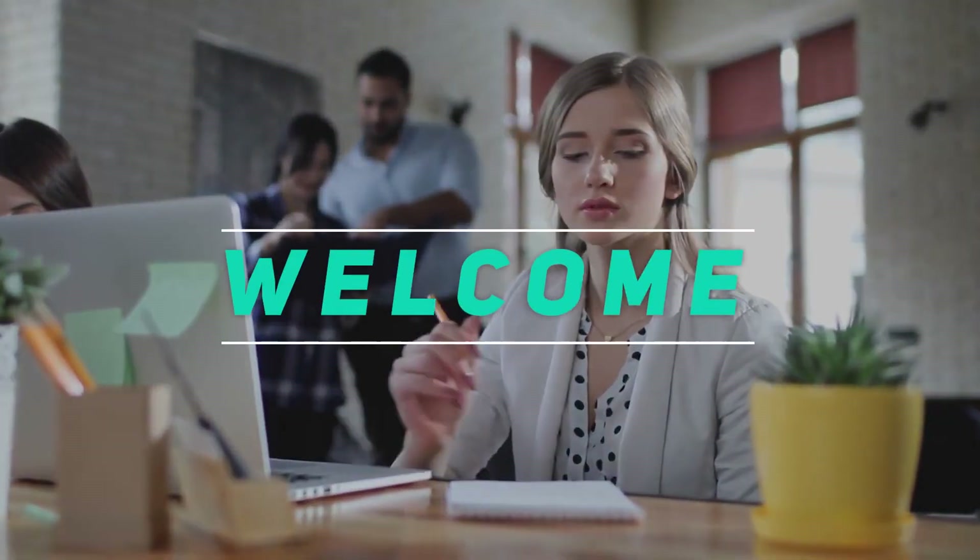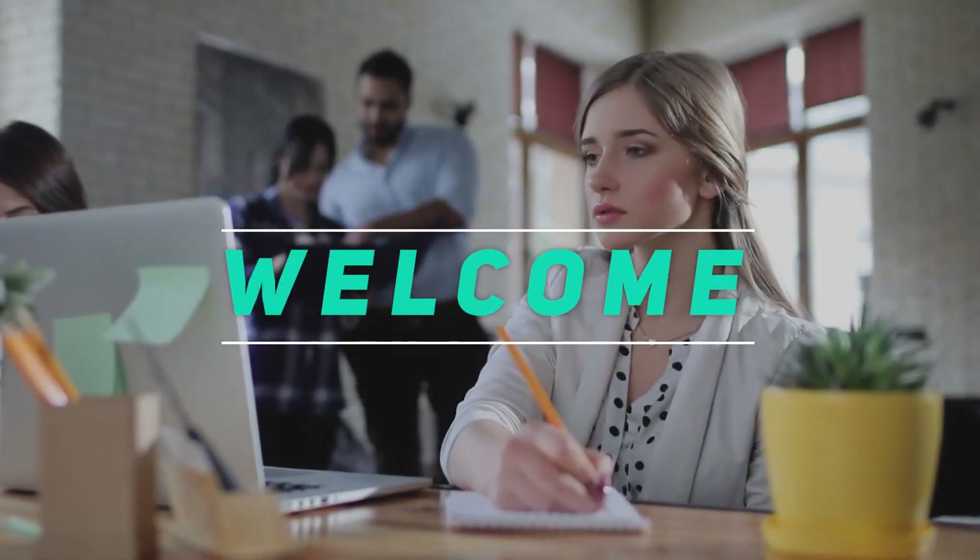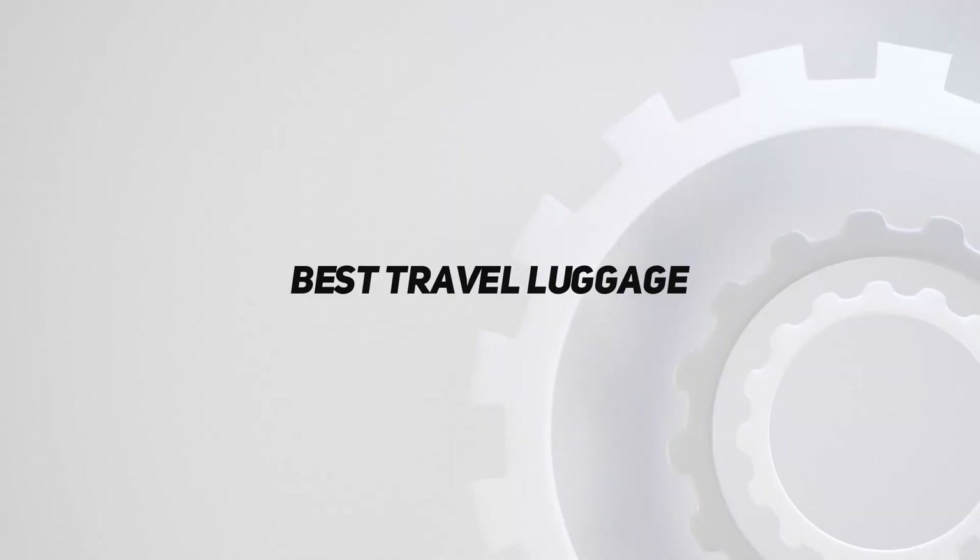Hey, welcome back to my channel. In this video, I'm gonna talk about the top 5 best travel luggage.